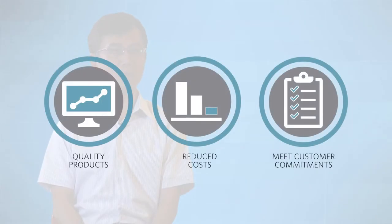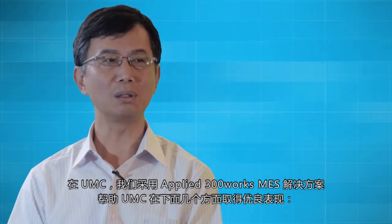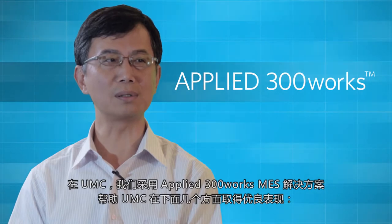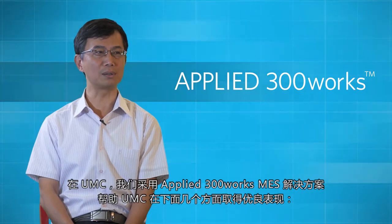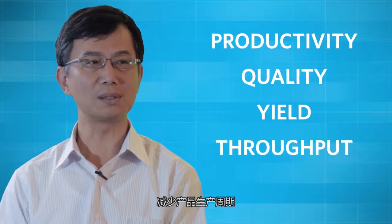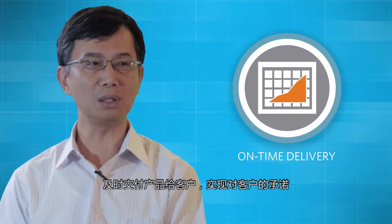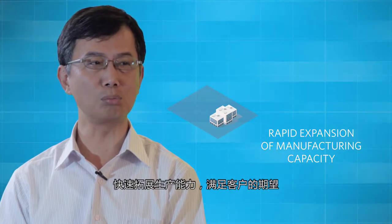Our business operation environment is facing similar challenges that other semiconductor manufacturers have. With dynamic requirements, UMC needs to manufacture quality products at reduced cost and meet customer commitments in a timely manner. At UMC, we use the Applied 300 Works MES, which has helped us achieve manufacturing operation excellence through improved productivity, product quality, throughput, cycle time, on-time delivery, and rapid expansion of manufacturing capacity to meet customer demand.